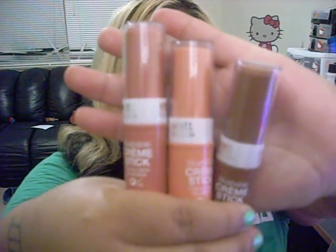My favorite thing that I got tonight were these cream sticks. They are blush and bronzer — they say 'blushable,' so I'm guessing blush and bronzer. I did see these on another subscriber's review, so I had to go out and get them. I did do swatches on them, and guys, I think they're going to be my new obsession because I love them.